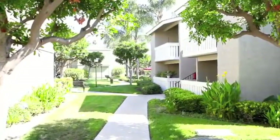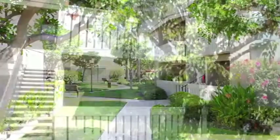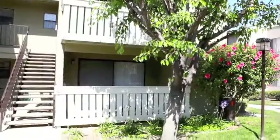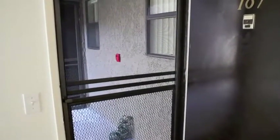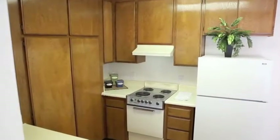Our garden-style community features one and two bedroom homes that are sure to meet your needs. Each home has its own private patio or balcony with extra storage, screen doors, and central heat and air conditioning. Kitchens also feature a refrigerator, oven, and pantry for added convenience.